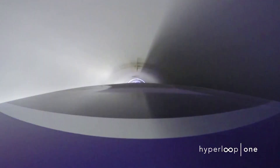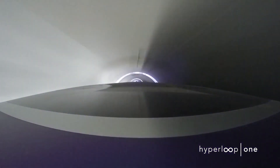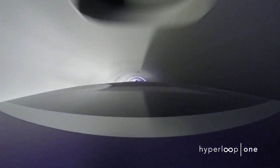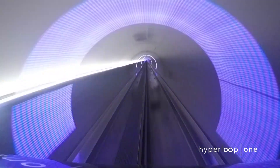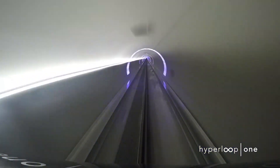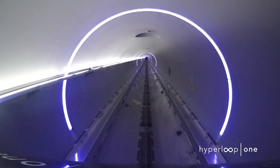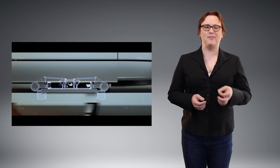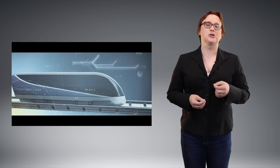Ultimately, Hyperloop One wants to get its XP-1 traveling faster than the speed of sound, and given the low pressure inside the tube, that's entirely possible given what we've seen thus far. Since the capsules hover above the tracks thanks to electromagnetism — meaning there's very little friction to cause drag — and the atmosphere inside the tube is so thin with very little aerodynamic drag, the speed of the capsule is really only restricted by the capability of the Hyperloop One control system, the amount of power its electromagnets can produce, and the safety and cooling systems needed to ensure neither the pods nor the tracks overheat.